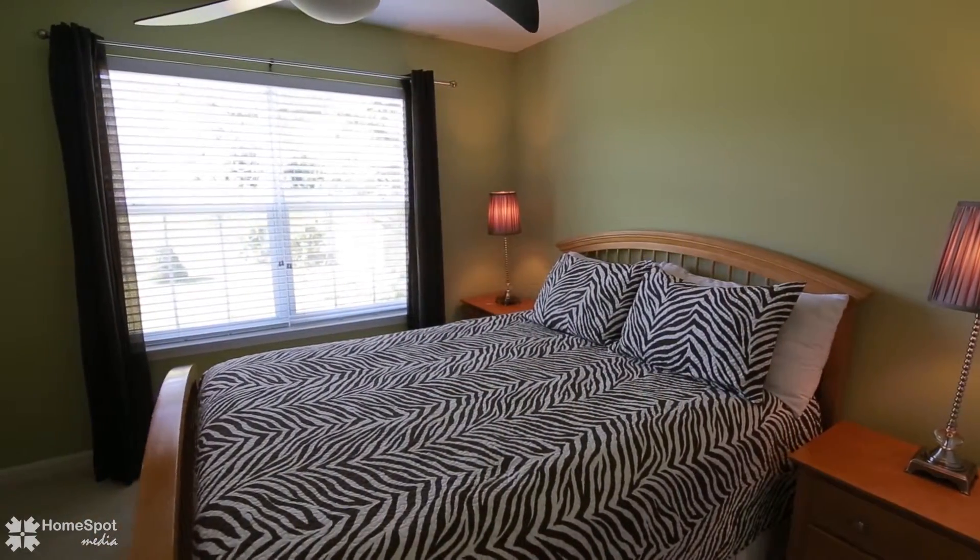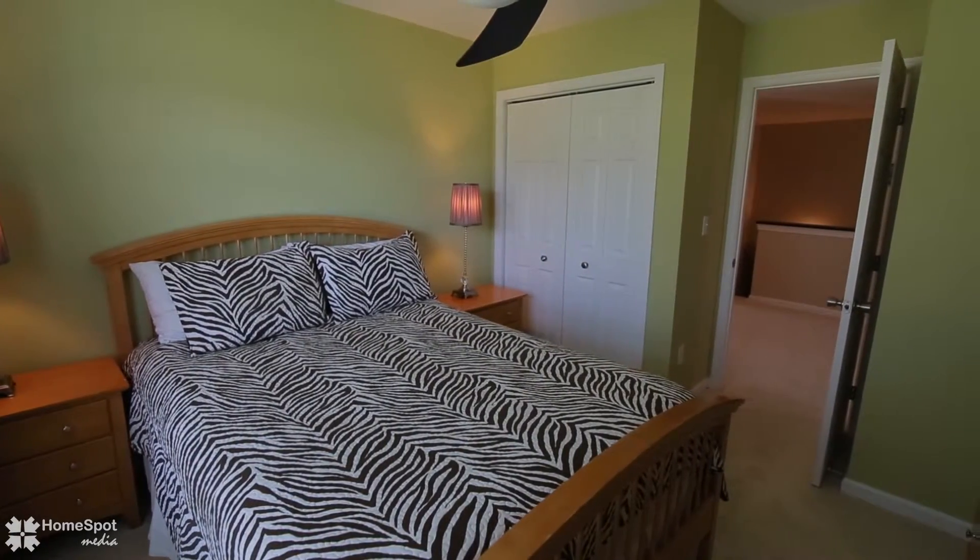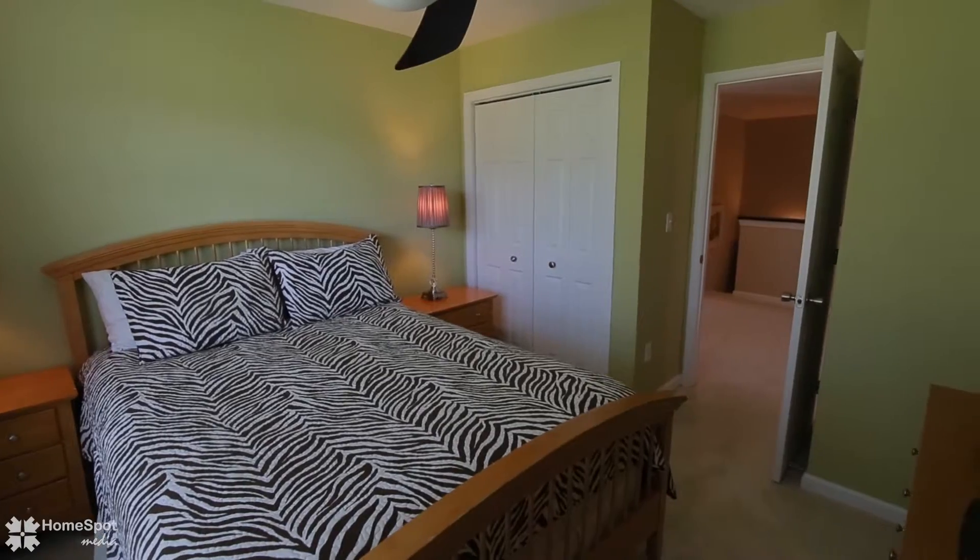Two more bedrooms, an additional bath, laundry, and a loft overlooking the family room complete the second floor.